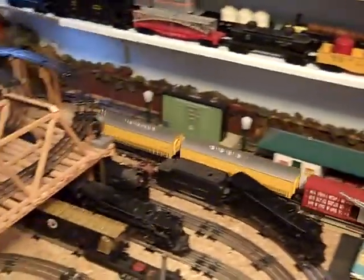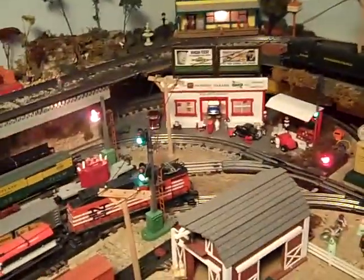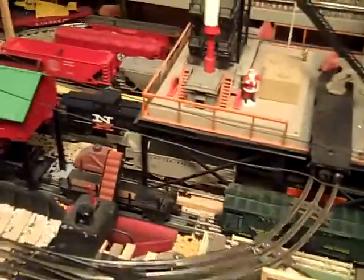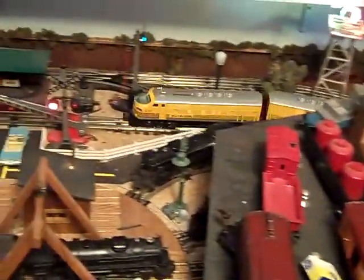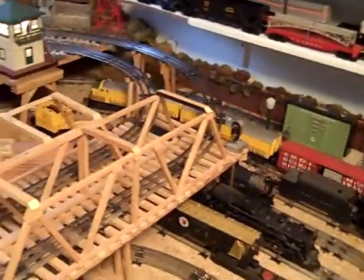I've been taking so much slack for how fast I run my trains. I'm going to try and run this one as slow as I can, because that's all I hear about. This is as slow as I can get this thing to go. I think the engineer even ran out ahead of the train into the switch and jumped back on — it's going so slow.